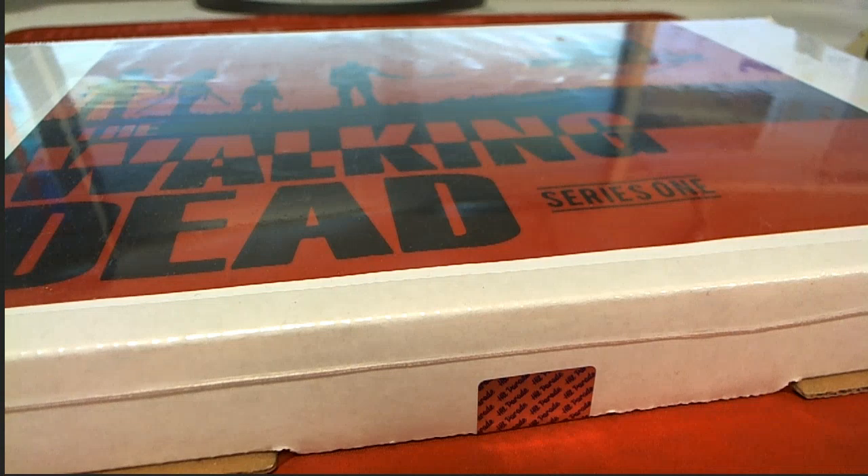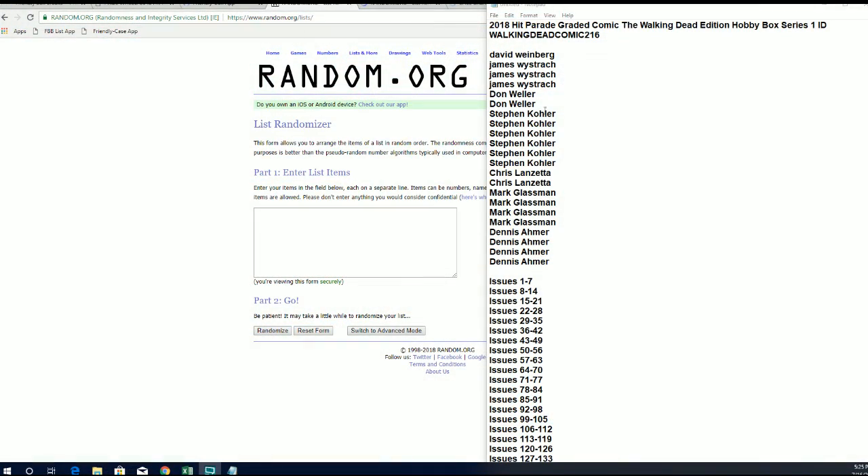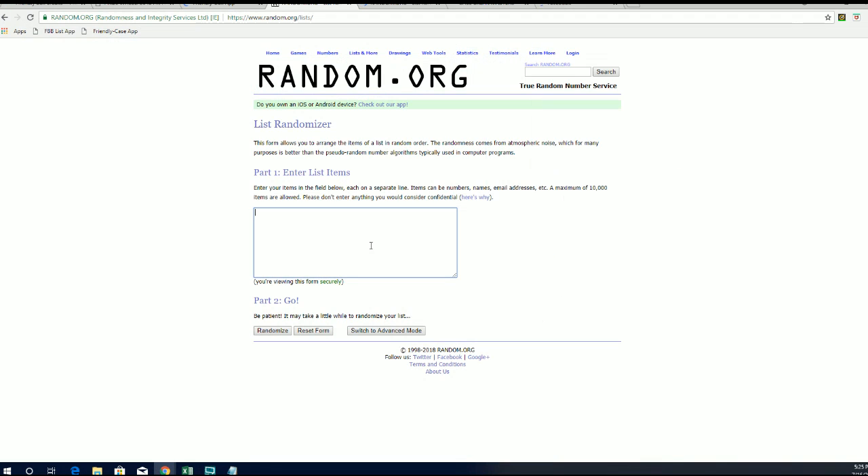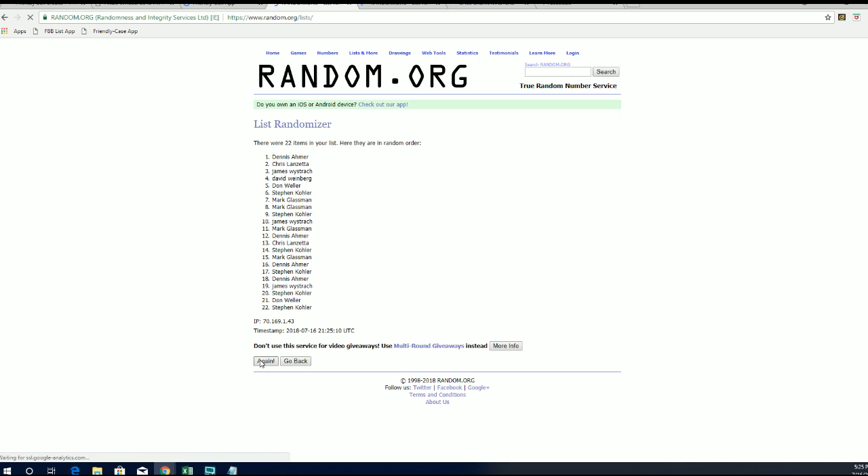Let's do it! 2018 Hit Parade graded comic, Walking Dead edition, series one. This is number 216. Good luck guys, thanks for joining. David W. to Dennis A. Let's copy and paste it and see what we get — 22 rolled names and issues, seven times each.